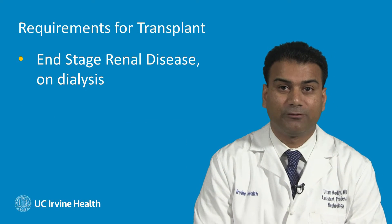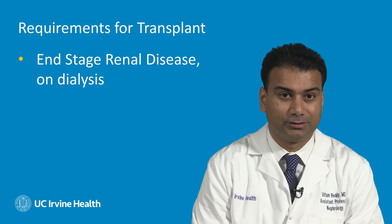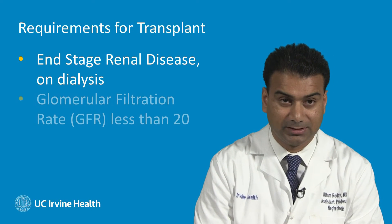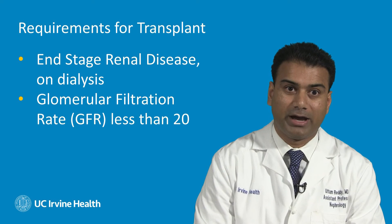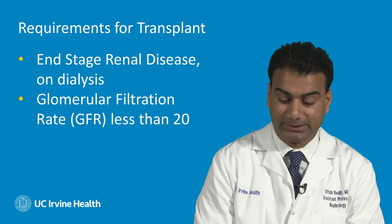So when can a patient be referred for kidney transplantation? There are two major scenarios: either you have end-stage kidney disease and you're on dialysis — either hemodialysis or peritoneal dialysis — or your kidney function has a GFR of less than 20, meaning you have advanced kidney disease where your glomerular filtration rate is less than 20.